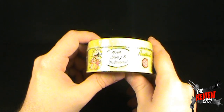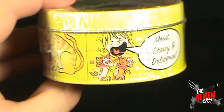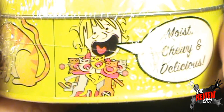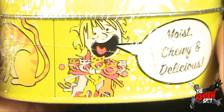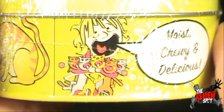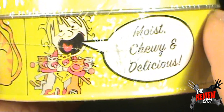Moist, chewy, and delicious. This is also something laughable, I suppose. We've got the creepy cat lady — strangling her cats? I have no idea. It kind of looks like Sally from Charlie Brown, or Charlie Brown wearing a wig.